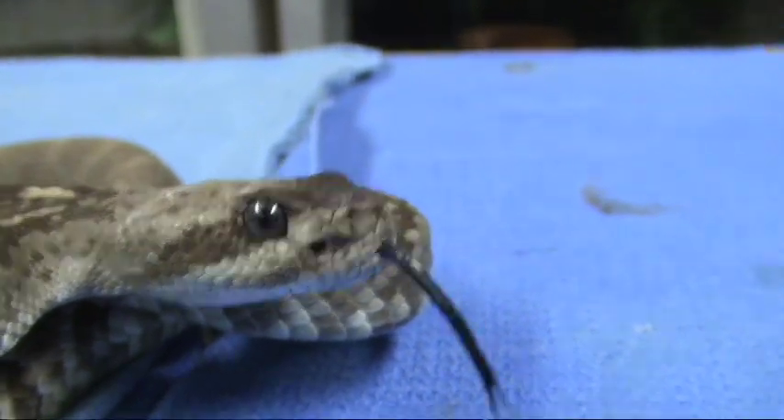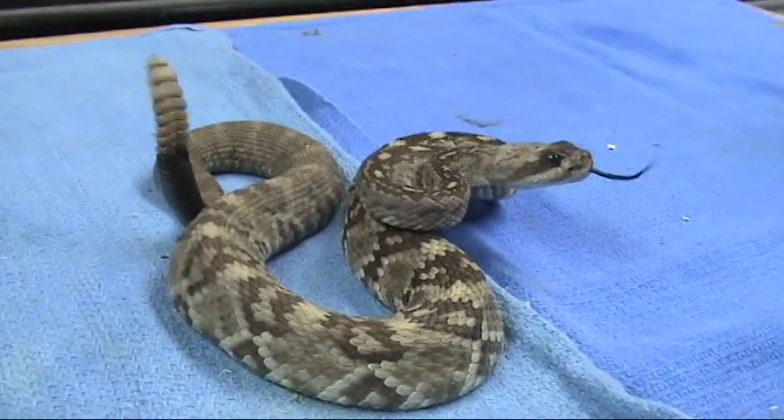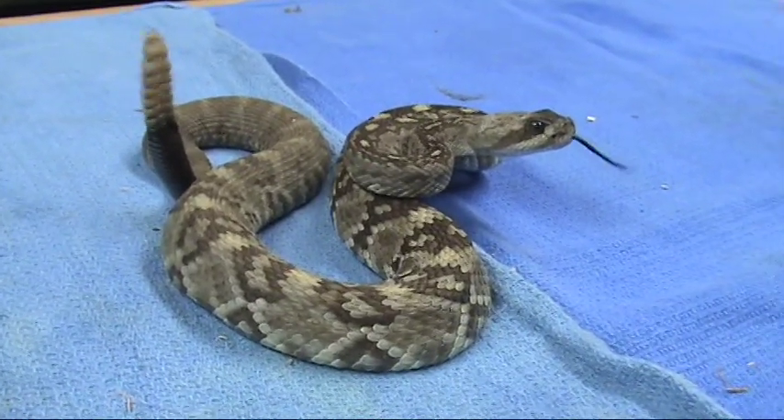But again, a beautiful Texas molossus. What a beauty.